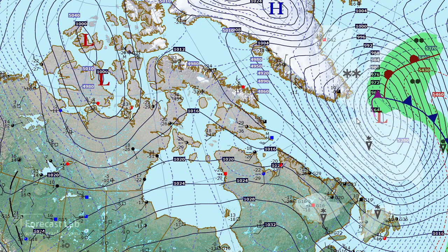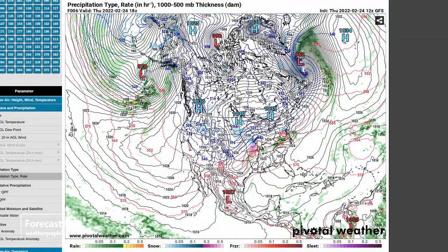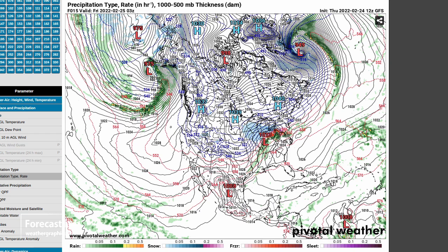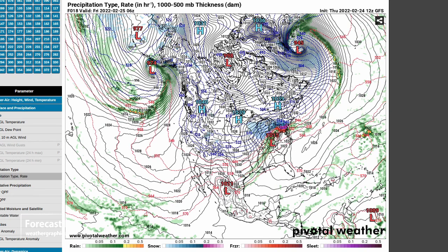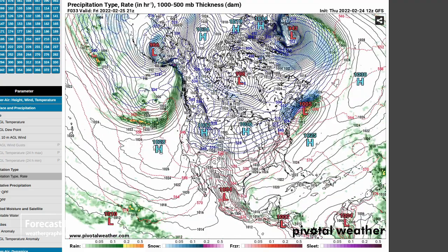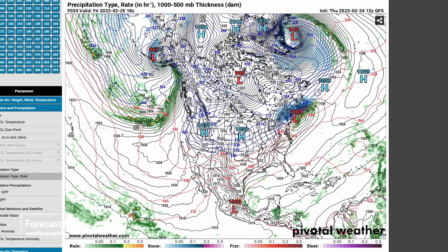Let's check out the pressures on that. Looks like earlier today it was 962, down to 958 at the current time, and it's continuing to deepen down to 949, 945, 944. Eventually it looks like we bottom out around midday tomorrow at 942 millibars. Of course that's nowhere near a record, but still that's quite deep. And a very strong pressure gradient south of that — that would be really dangerous waters to be crossing. Winds probably well up above 50 to 60 knots.